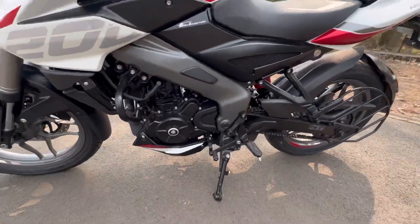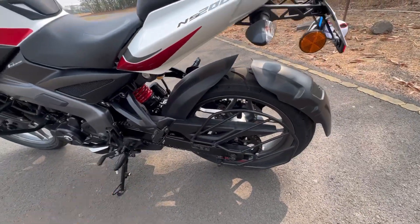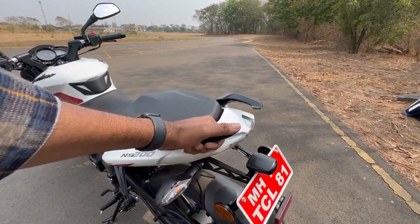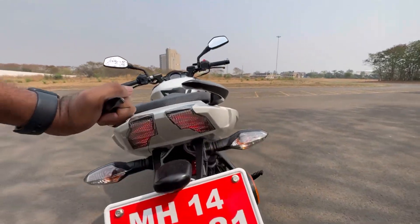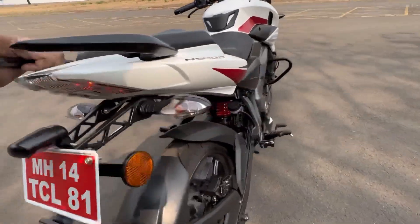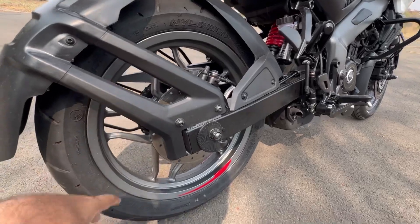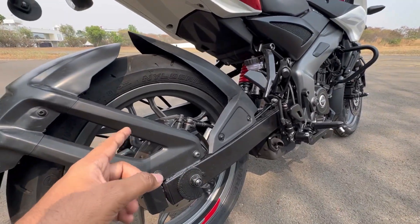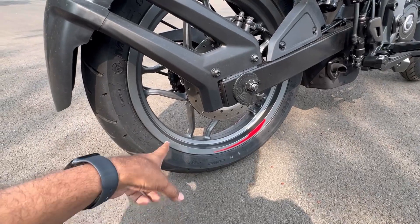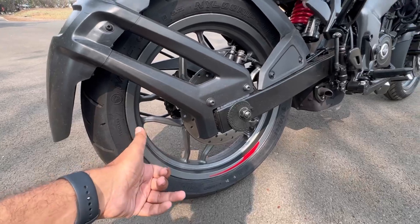This gets a liquid-cooled engine. There is a box-section swingarm here. You get saree guard, beautiful grab rails, the Pulsar grab rails, and an LED twin tail light at the rear. Indicators are LED as well. You also get a tire hugger. The rear tire is a 130/70 section MRF Nylogrip Zapper — 62P speed and load rating.